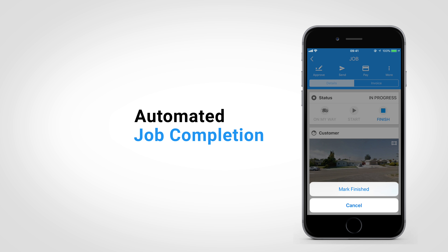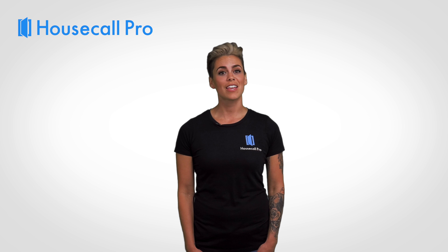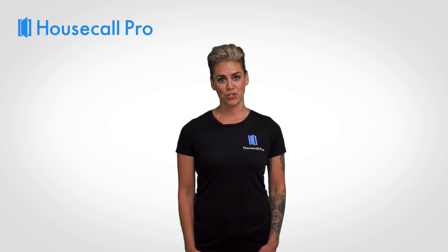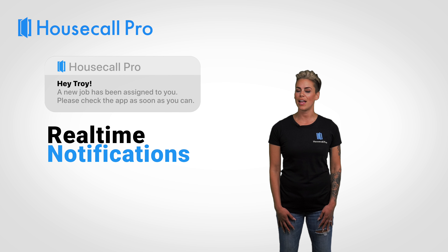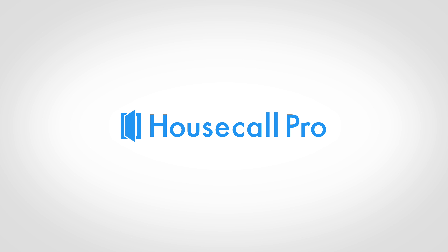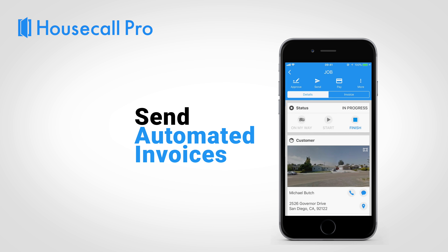Automatic text messages will be sent to your customer when the job is scheduled, when you're on your way, and when the job is complete, keeping your customers in the loop at each step of the job. All the contacts connected to the job will be notified in real time on their app anytime a change takes place.